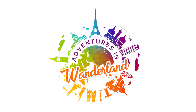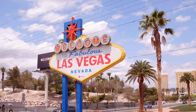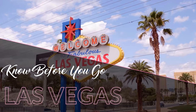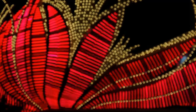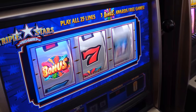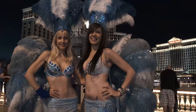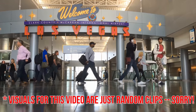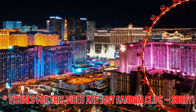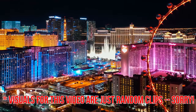Hi friends, welcome back to my channel. In today's video, I'm going to be going over some key things to know before you visit Vegas. I love Vegas so much — the lights, the food, the entertainment options. But there are some things I think you should consider and know before making a trip to Sin City. Let's get into the list.